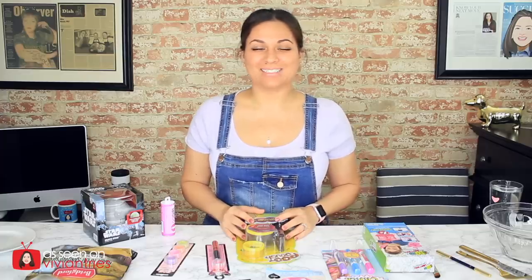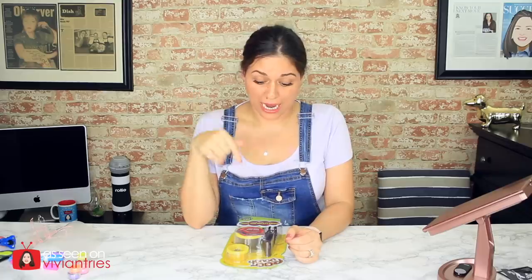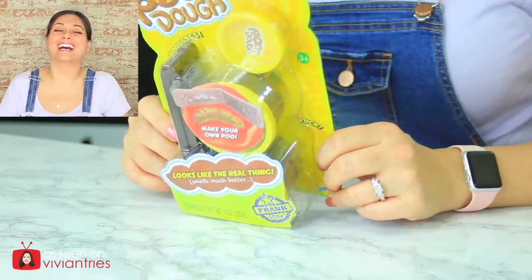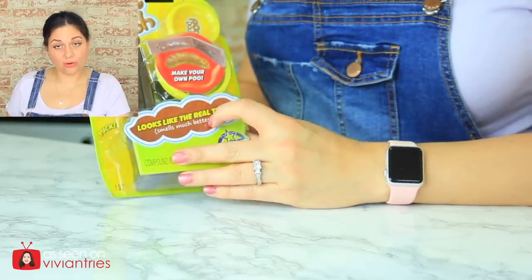Hello you guys and welcome back to another Vivian Tries. Number one — I want to know who buys this toy. Now it can be used for pranks and all kinds of stuff, but I want to know how many of you have purchased something like this, because this is nasty. I need to know who thought of this and who thought that's a good idea for a toy.